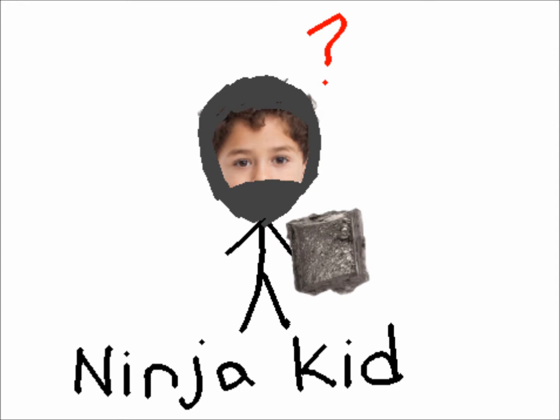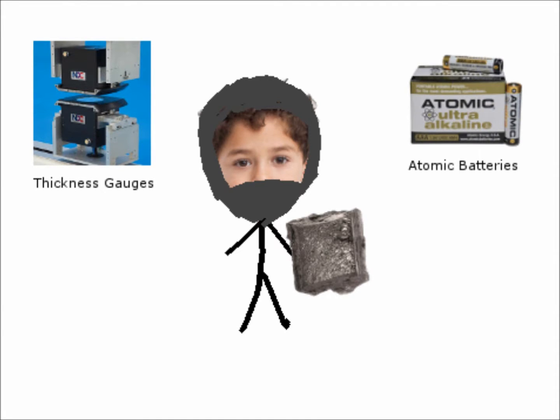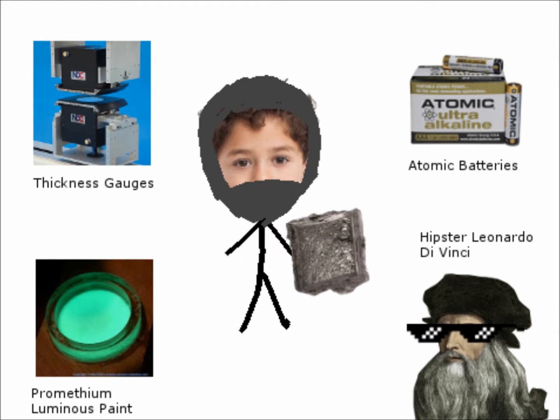So if you've somehow managed to acquire some, what are some uses of it? Surprisingly — or rather unsurprisingly — not many, since it is very radioactive. It is used as a beta source for thickness gauges, in atomic batteries for spacecraft and guided missiles, and for artists, it is used to make Promethium luminous paint that glows in the dark.